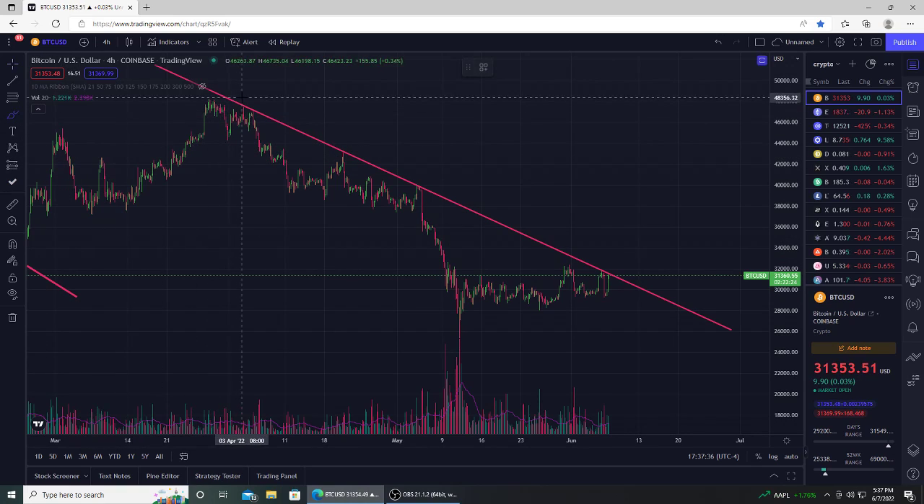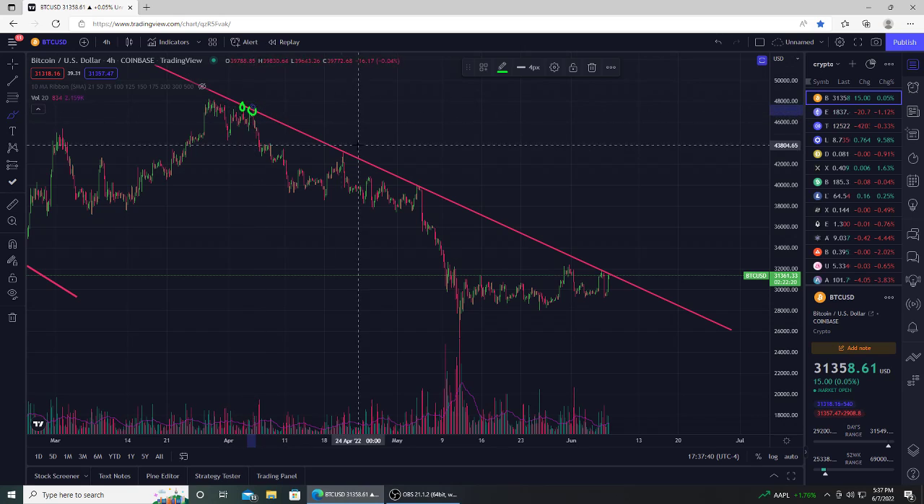So back in April, we started this downtrend of resistance. This was around $48K. Hit it two times, a third time — sellers come in again — a fourth time. Why not a fifth time? And now we're hitting it a sixth time.